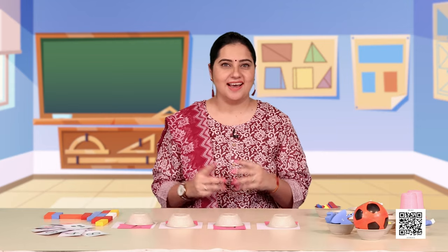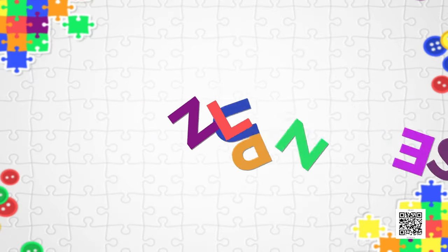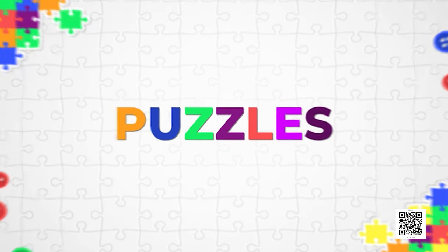Hi children, how are you all feeling? Your smiles are telling me that you're feeling great today, and I am here to make you feel even better because I have certain colorful and interesting things for you. Do you know what they are? They are the puzzles! Yes, you heard me right — you are going to solve some puzzles with me.